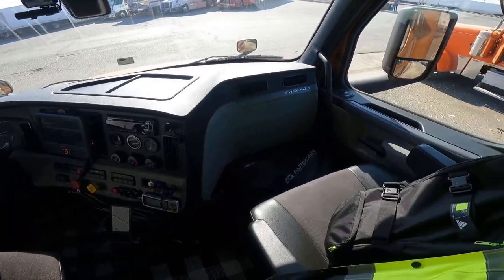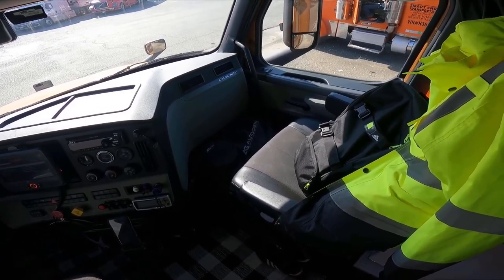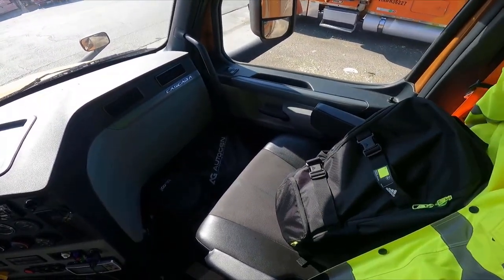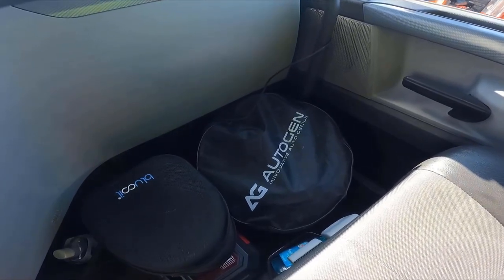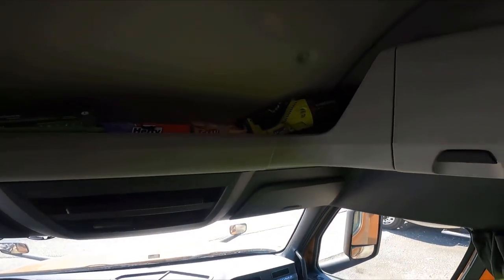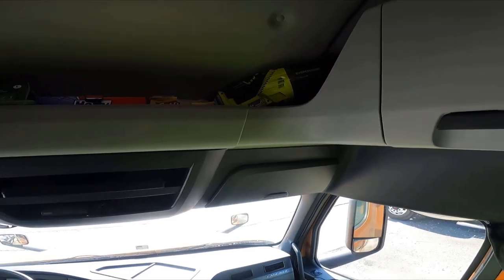Moving on to the passenger side — since I'm rolling solo right now, I seldom get in and out of the truck from this side, so it serves as extra storage. You'll see I've got my shower bag, the Prime heavy-duty waterproof high-vis coat, headsets, some jumper cables, and some tools beneath that. Moving on, this is where I keep all my bills, some keys, wallet, that good stuff. Above that I've got my dustbuster — it's an 18-volt so the battery works with a bunch of other Ryobi tools.